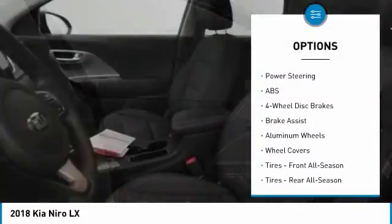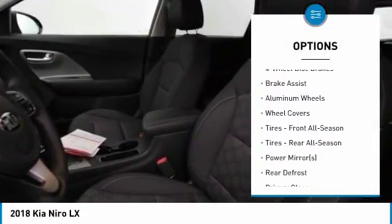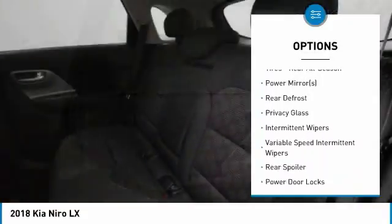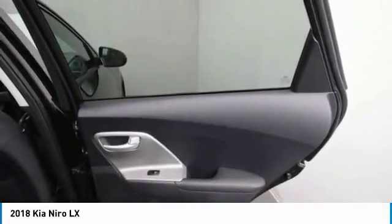Anti-lock braking system, traction control, steering wheel audio controls, stability control, backup camera, keyless entry, Bluetooth, adjustable steering wheel, power steering, driver airbag.